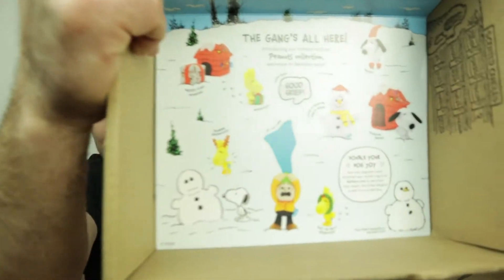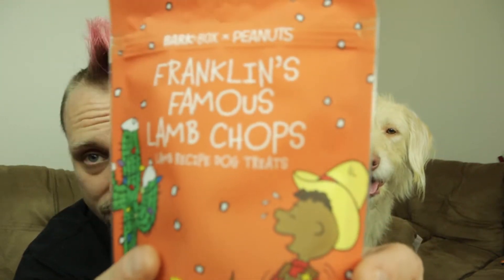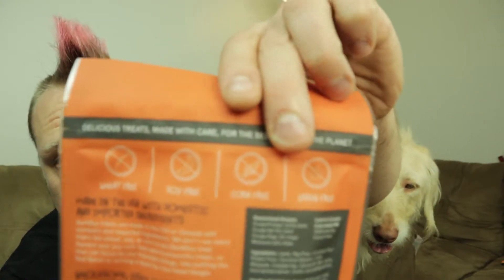And then there are also these other possible things you can get. So really, really cool — the box is just as nice as everything else they put into it. And then it says Franklin's famous lamb chops, lamb recipe dog treats. Their treats are always wheat free, soy free, corn free, and gluten free — all natural, made with everything inside the USA. No imported ingredients.